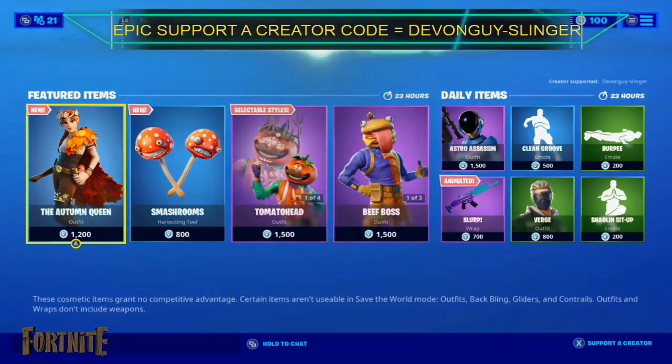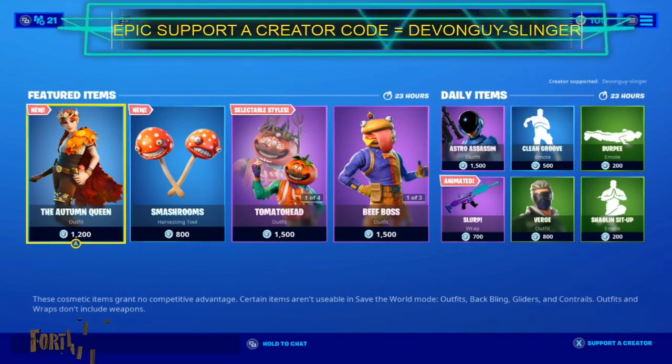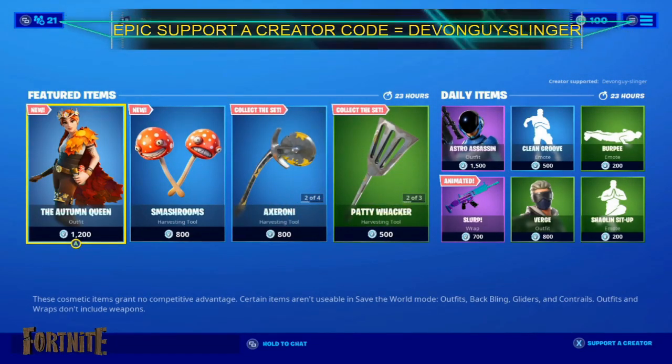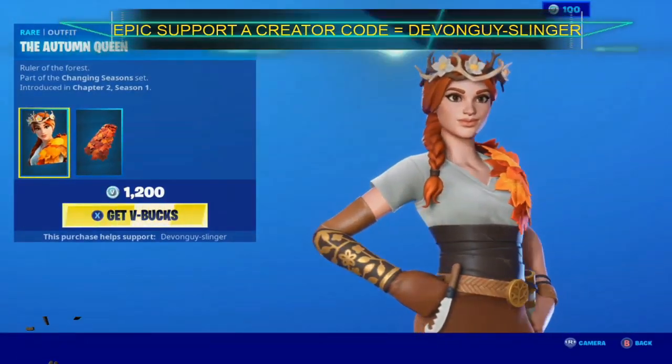Hey there everybody, it's now the 28th of November 2019, so I'm going to bring you today's item shop. We do have a few things. This is a new skin, the Autumn Queen. Pretty cool!